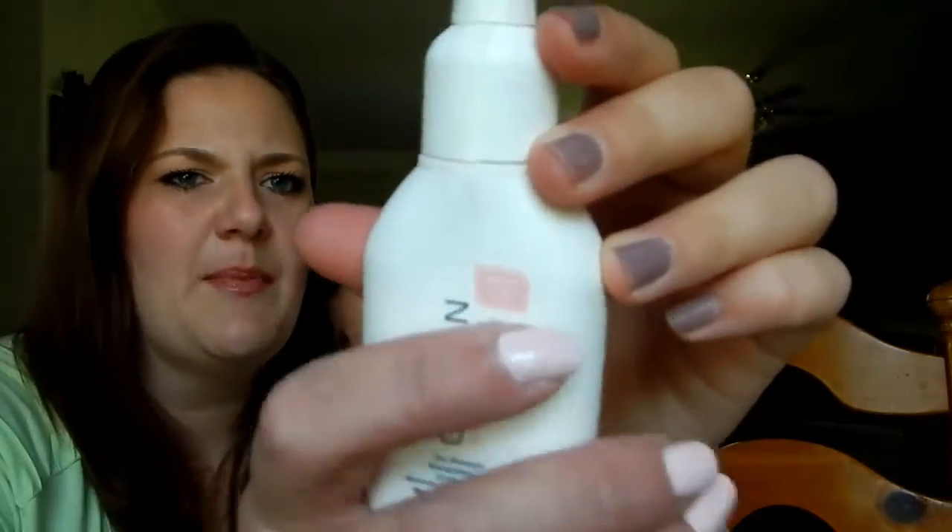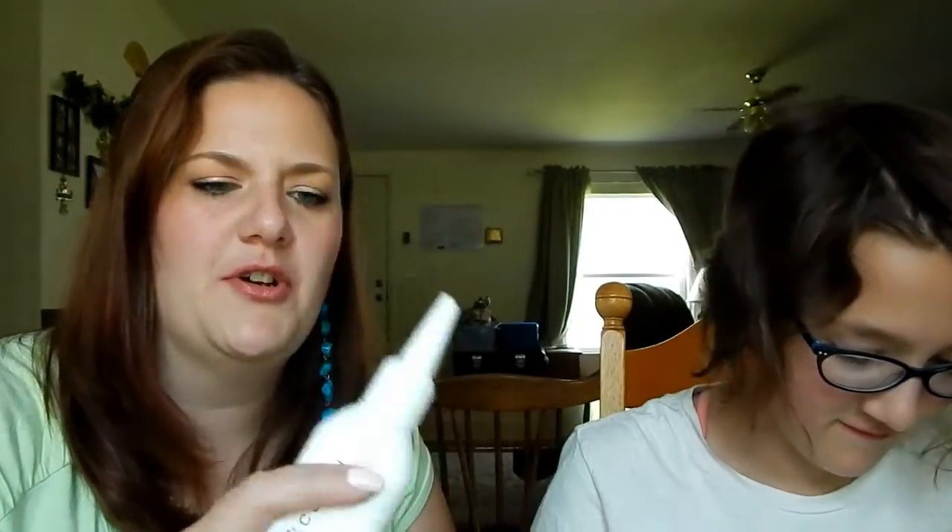We got this free travel size item for spending a certain amount. They always have their little rewards. So we have Cotton Vantage Clean Original Dry Shampoo. Is this like a powder? Yeah, it's a powder. It smells good.